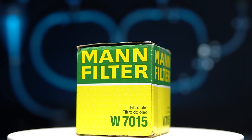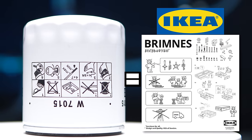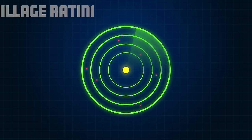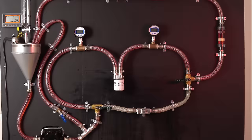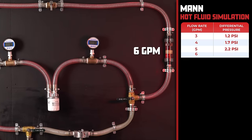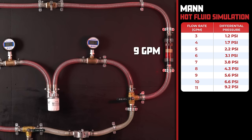For our next contender, we have the MAN filter with a price of $11.48. MAN is extremely secretive — not only did they barely have any markings on their filter, but we were unable to locate either the mileage or micron ratings. At 3 GPM, the MAN filter comes in with an impressive 1.2 PSI, and as we increase the flow rate it clocks in at only 9.2 PSI at 11 gallons per minute.